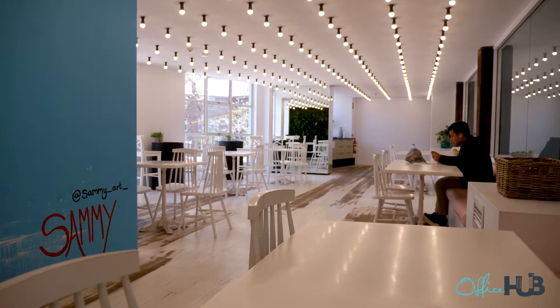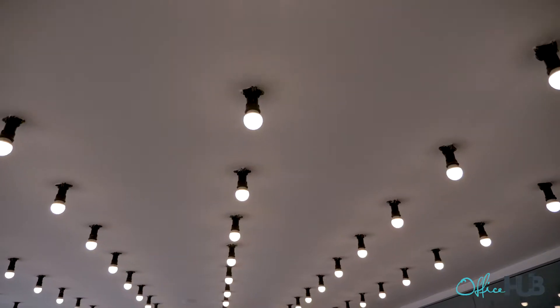Hey guys, it's Grania from Office Hub and we're here with Edwina from 483 Raleigh Street, which is Ideal Spaces. Hi guys! Raleigh Street is probably our most creative space that we've got.